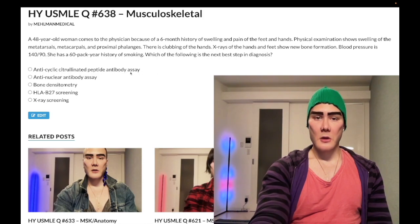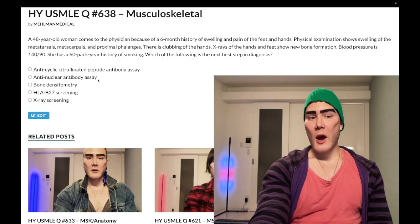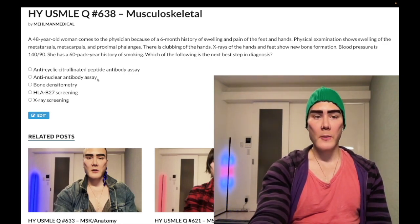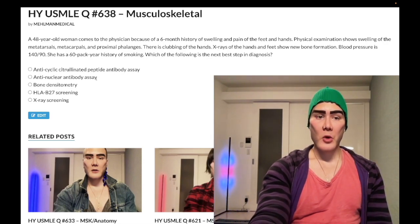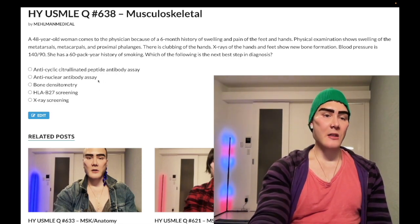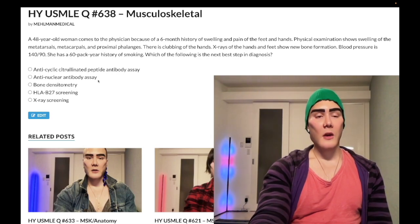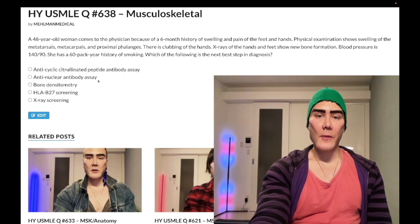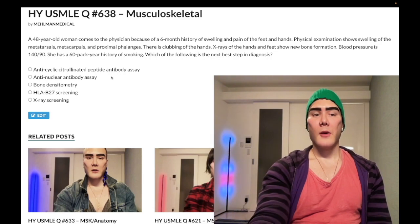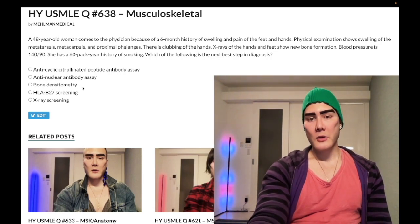Choice B, anti-nuclear antibody — wrong answer. It is exceedingly rare that ANA is ever correct on UWorld. There is one question on an NBME exam where they gave a patient with an autoimmune disease and asked what would most likely be seen, and it's a positive ANA — a passable question. But pretty much always it's the wrong answer because it's not specific for anything. ANA tends to be sensitive for autoimmune disease — if ANA is negative we can likely rule out autoimmune disease — but not specific.